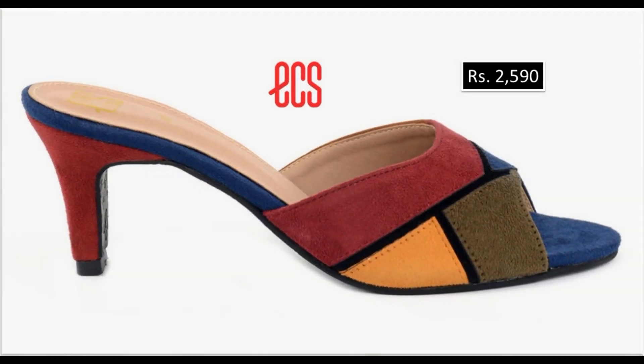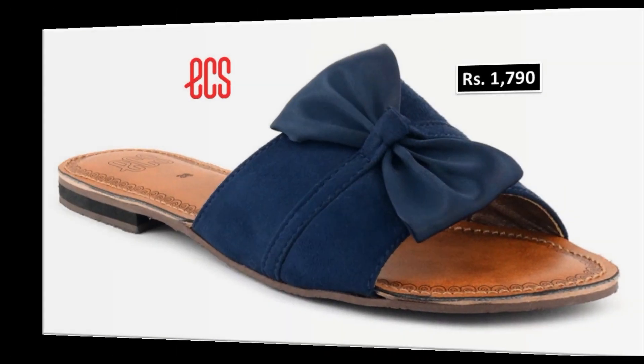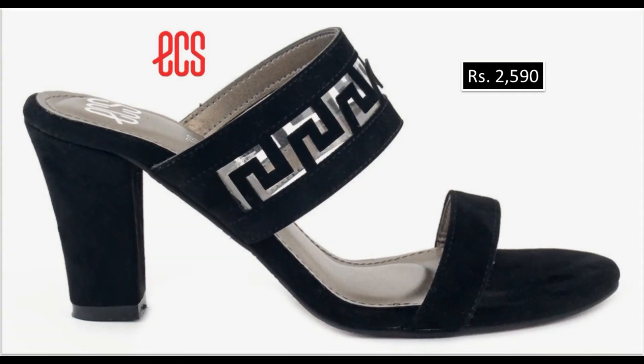ECS brand ki new collection launch hui hai, aur is collection mein sandal, sleeper, chappal bohot badaa variety hai. Flat footwears bhi hai aur heels ke bhi different different designs hai. Har footwear ke saath price mention karti hoon. Jo bhi sandal ya slipper aapko video mein pasand aata hai, aap screenshot le lein phir zaroor khareed lein.